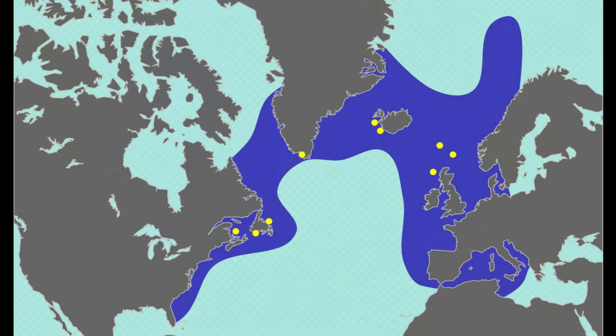Until at least 300 years ago, this bird was widespread across the Northern Hemisphere. Strongholds consisting of large breeding colonies existed in Newfoundland, parts of Iceland and Greenland, and even small islands off the coast of Scotland.